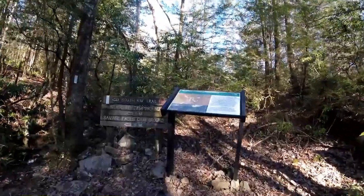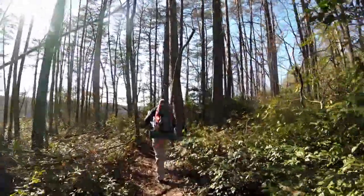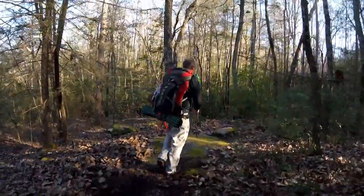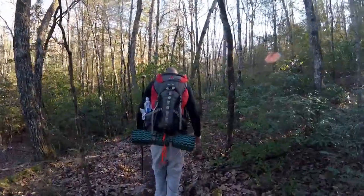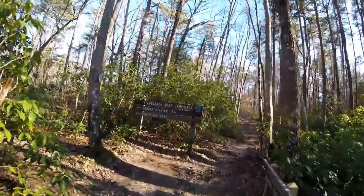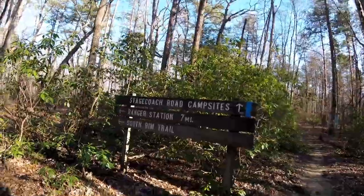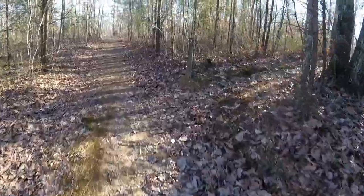One mile to camp. We are officially on the south rim trail right now. Stagecoach Campsite — seven miles to the ranger station on the south rim. Number seven.